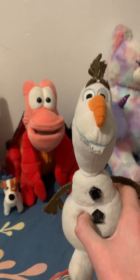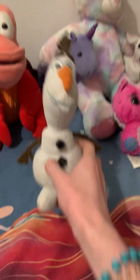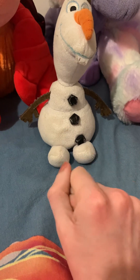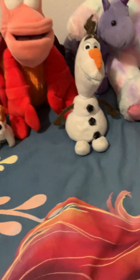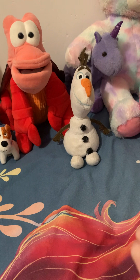Then here we have Olaf. I've had him since I was a kid, so I don't even know if he's still in stores. Originally this little coal button was in one place, but unfortunately I broke it years ago and glued it elsewhere. I'm trying to be careful not to break it again, because this thing is about 10 years old.